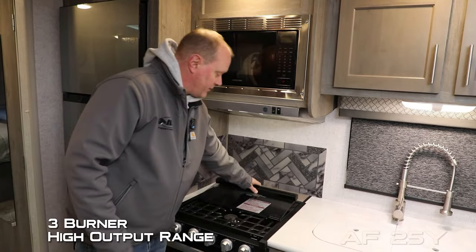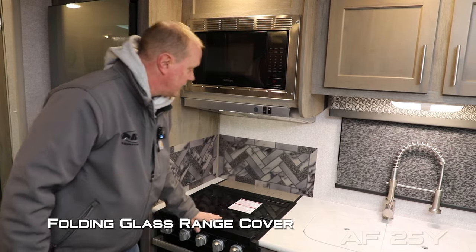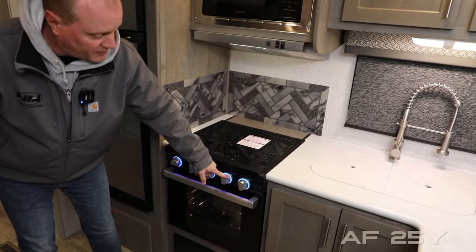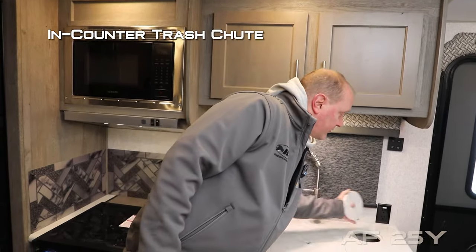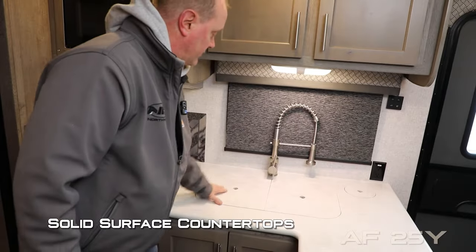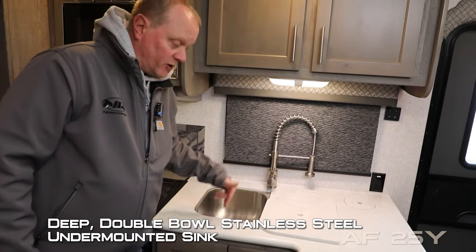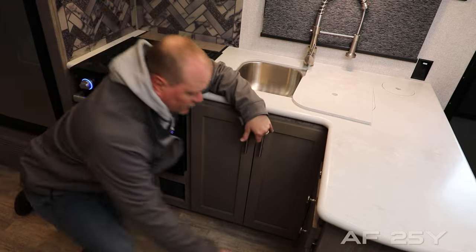The kitchen also features a three-burner high-output range with folding glass range cover, knife rack to the rear, LED backlit knob oven with look-in window, dual cabinet overhead, large view window, 110 outlets, in-counter trash chute, high-rise brushed nickel pull-out sprayer kitchen faucet, solid surface countertops, removable sink lids, and a deep double bowl stainless steel undermount sink.